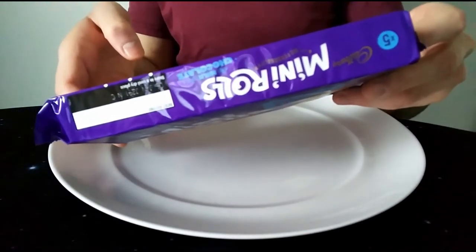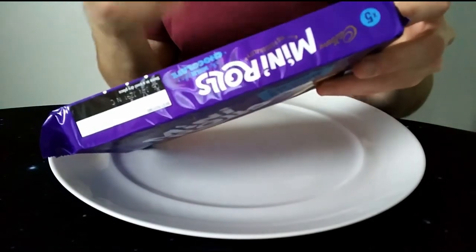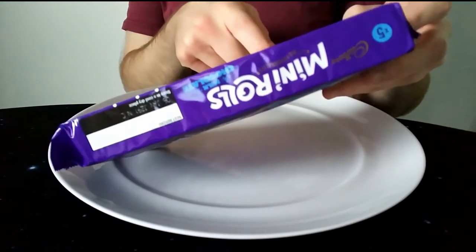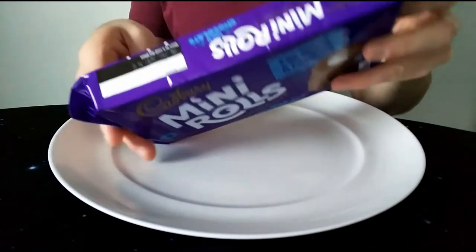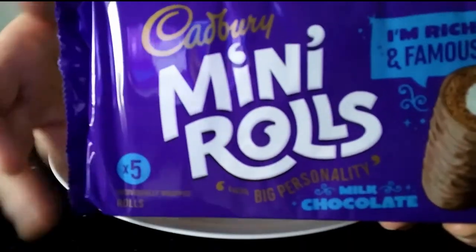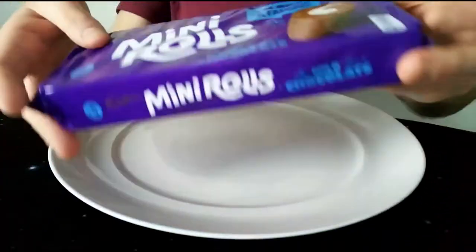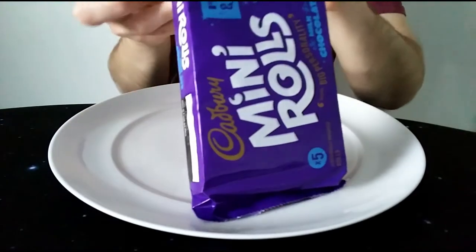Calorie-wise, it's 115 calories per roll — that's 27 grams per roll — with 6.2 grams of fat, 3.1 of which are saturates. There are five of them in a pack. I don't think you can buy them individually, though I think you can get a pack of ten as well.